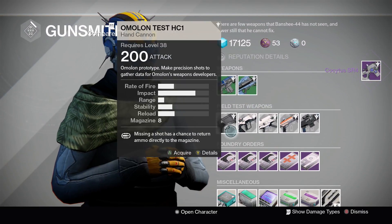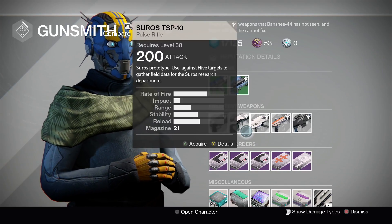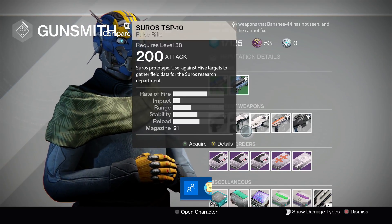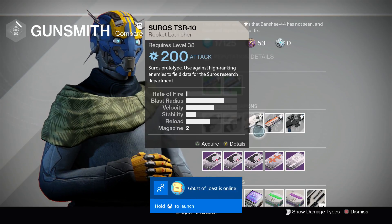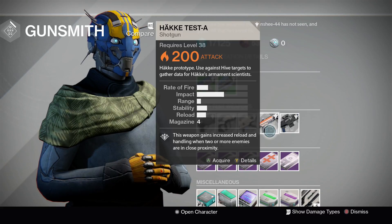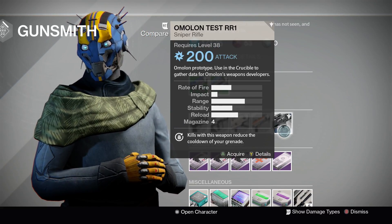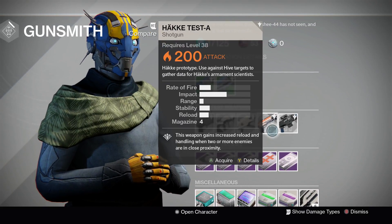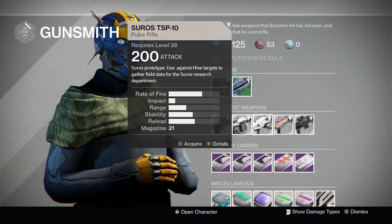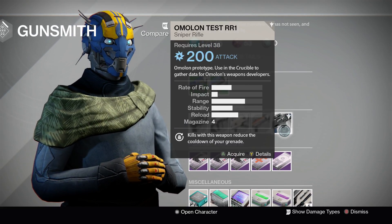Looking at our field test weapons this week: we've got the Häkke hand cannon for precision shots, a Suros pulse rifle to use against Hive targets, a rocket launcher against high-ranking enemies, a shotgun against Hive targets, and an Häkke sniper rifle to use in the Crucible. So we only have one Crucible weapon and four PvE ones, which is pretty nice balance. I don't really like doing the Crucible ones, but sometimes they're fun.